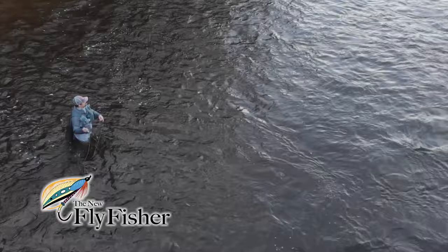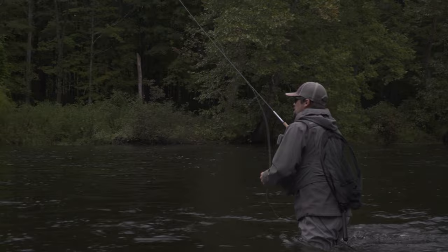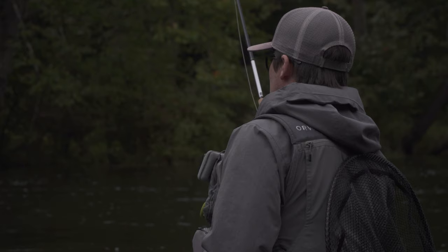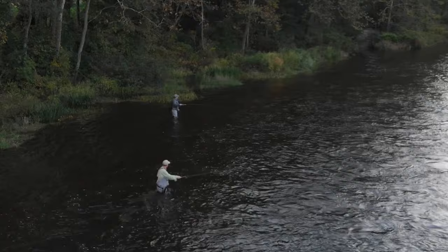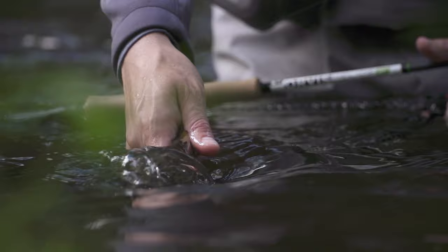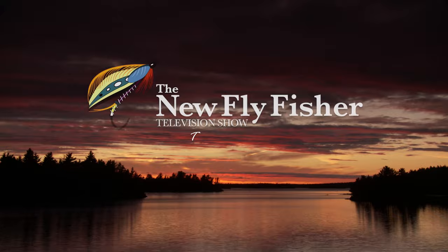Welcome everyone to the New Fly Fisher. In this very special episode, we're focused on learning the basics of European nymphing, also referred to as tightline nymphing. Joining us is Jesse Haller from Vermont, who's a passionate fan and instructor of this style of fly fishing. We're on the Farmington River in Connecticut fly fishing for trout and learning about this super deadly way of being successful, even in tough conditions. Stay with us for this truly educational learning experience.